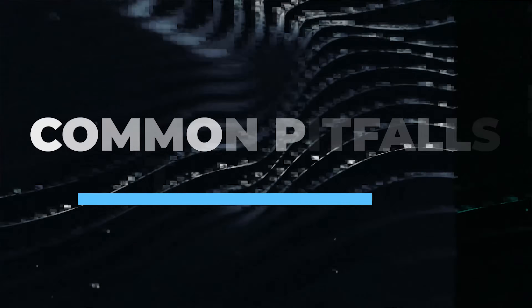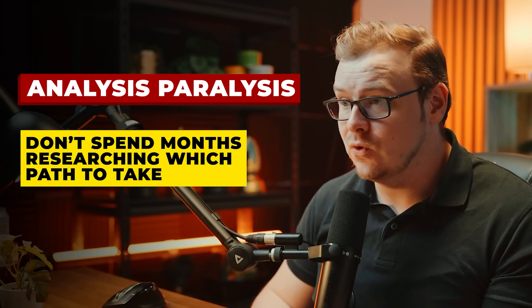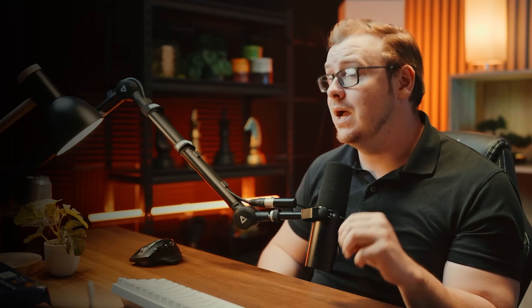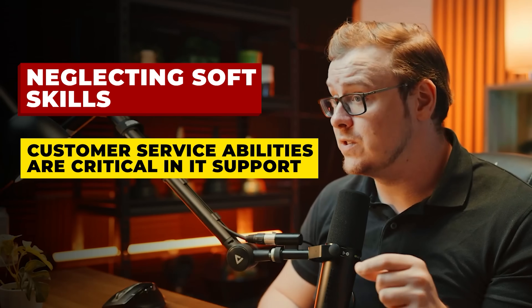Here are some common pitfalls to avoid. One: analysis paralysis — don't spend months researching which career path to take; it's easy to switch paths in tech, and if you end up in a job you don't like, get some experience and apply for higher-paying roles later. Two: certification collecting — more isn't always better; focus on skills, not paper. Three: applying only to posted jobs — 70% of IT roles are filled through networking, so connect with IT managers and decision makers. Four: neglecting soft skills — customer service abilities are critical in IT support.